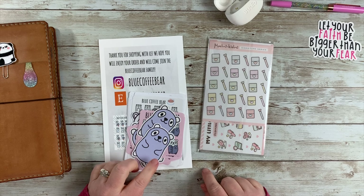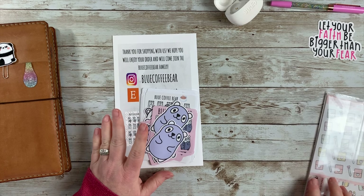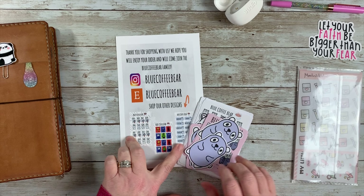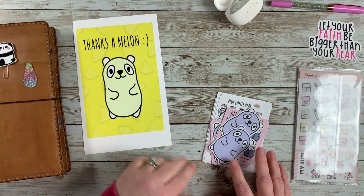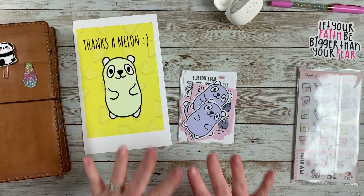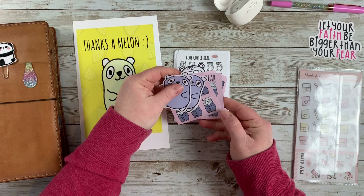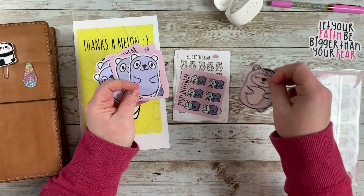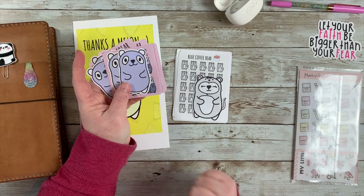Hey guys, welcome back to my channel! Today I have a little happy mail haul from two shops, both from Canada, that are new to me. I'm really excited to show you what I got. This first one is from Blue Coffee Bear — she's on Instagram and Etsy. This little card came with the order, which I thought was super cute, and she threw in a bunch of freebies in addition to my order, which I really appreciated. I thought maybe I would send some happy mail with these little freebies to some people — kind of like a pen pal type thing. If you're interested, let me know!